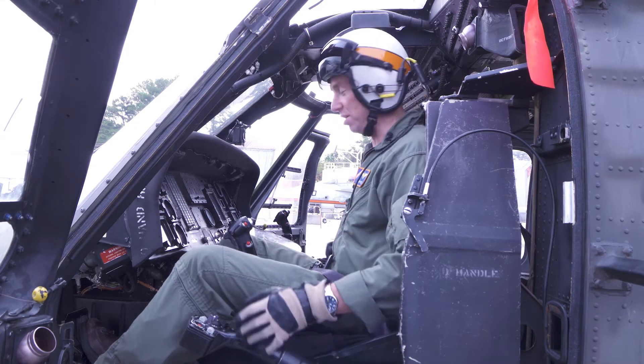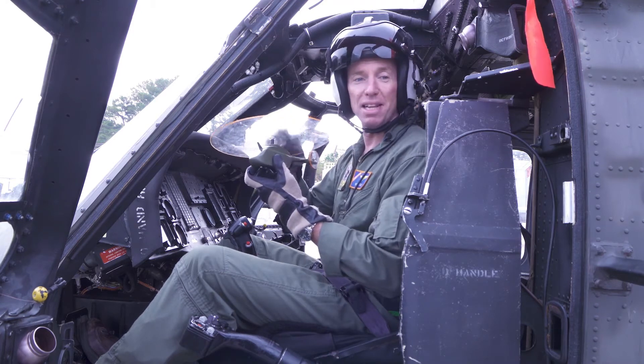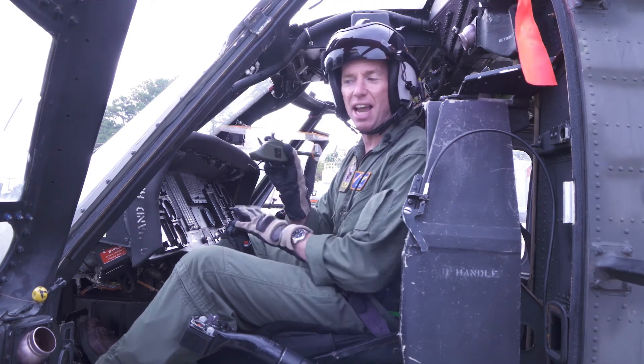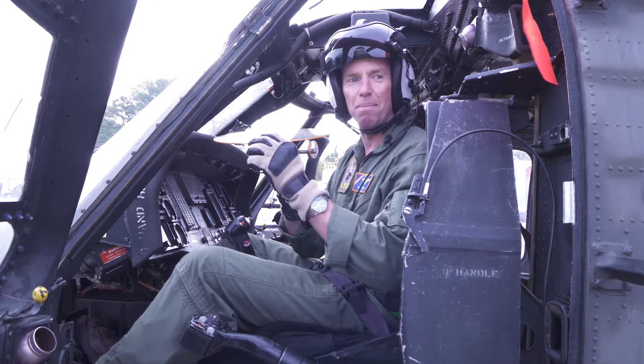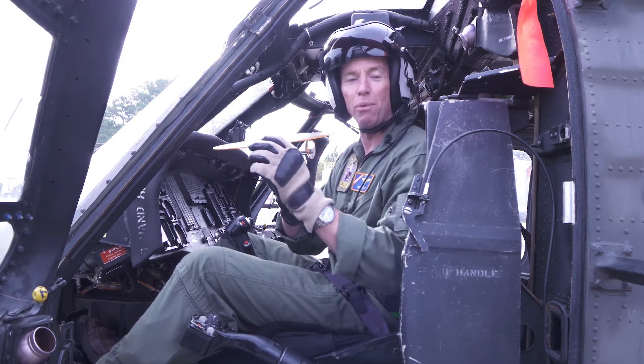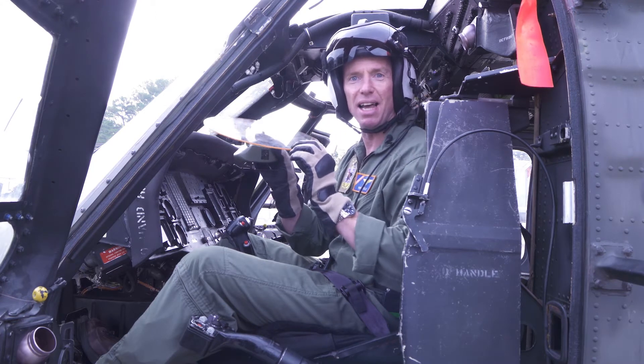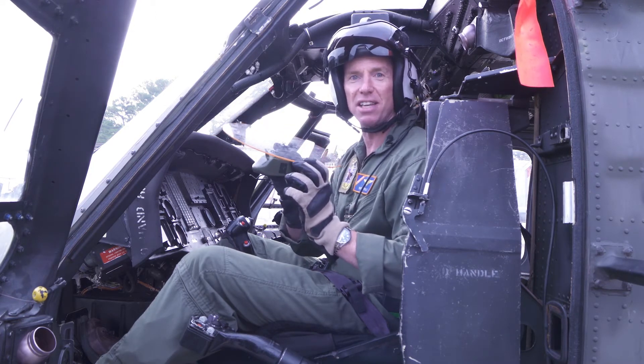The rotor blades up top form a spinning disc, and when I push forward on the cyclic, it tilts the disc down, making the helicopter fly forward. And when I push sideways on the cyclic, it tilts the disc sideways, making the helicopter fly sideways. That's how it works.